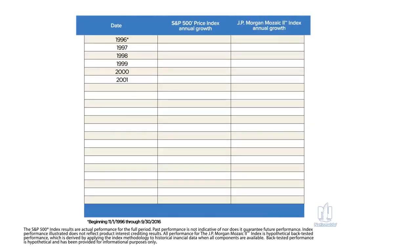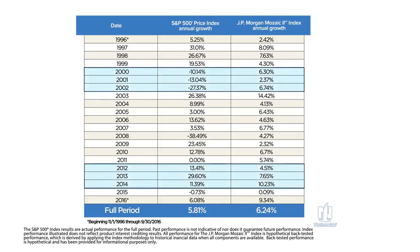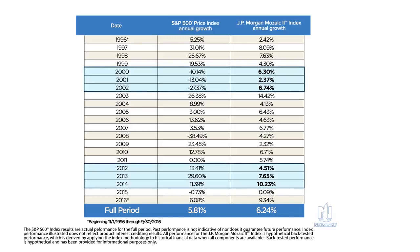This chart illustrates the actual calendar year-end returns of the S&P 500 index and back-tested returns for the JPMorgan Mosaic II index. The index is designed to provide stable and consistent returns even during periods the S&P 500 index has either significant positive or negative returns. Ask your financial professional for more information about Nationwide New Heights and the JPMorgan Mosaic II index.